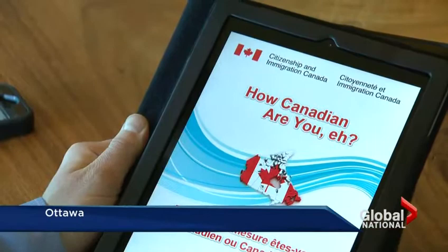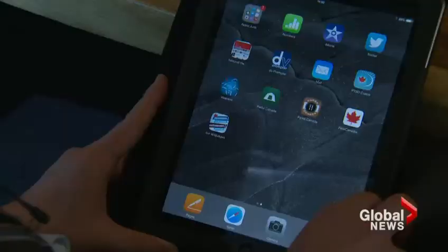Citizenship and Immigration paid $26,000 for this mobile quiz called 'How Canadian Are You, Eh?' But what about making a mortgage calculator, or consumer services where you can find recalls? Those would be apps that are actually helpful and useful.